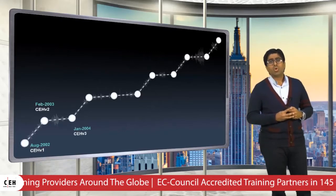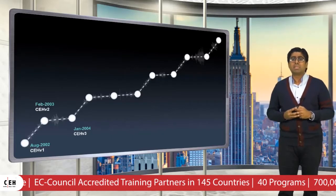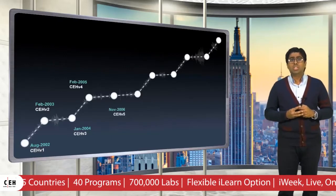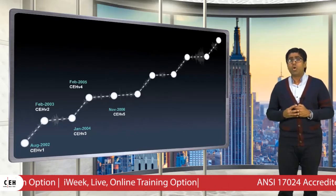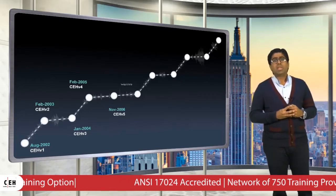In 2004, the Certified Ethical Hacker version 3 was launched and we added a module on penetration testing methodologies. In 2006, CEH version 5 was launched. We added new self-study modules on covert hacking, writing virus codes, exploit writing, Windows-based buffer overflow exploits, and even reverse engineering.